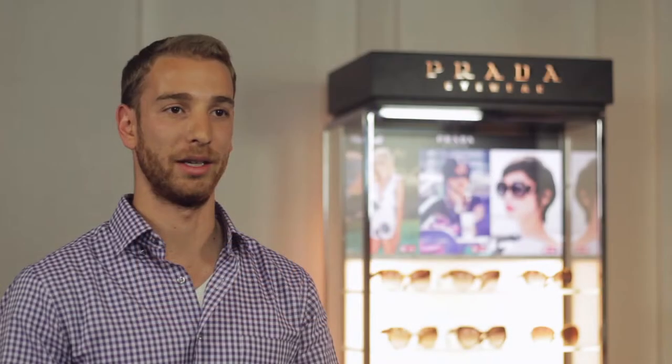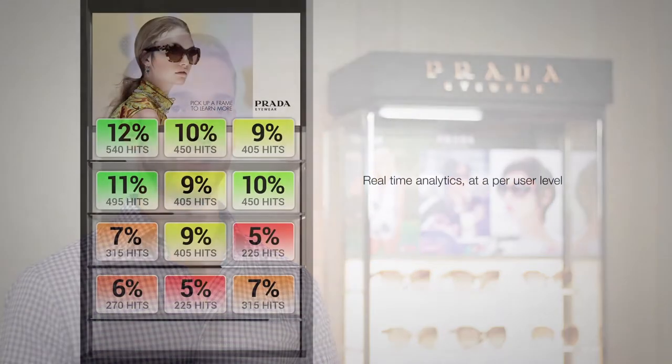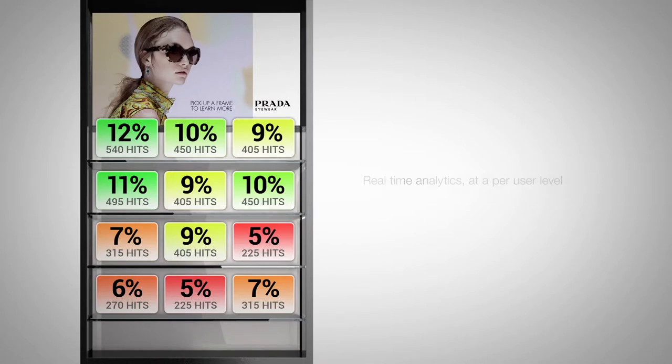The technology captures analytics on both a session basis and a hits basis. When a shopper approaches a display, they're treated as a unique user. Not only can we understand what they touch, but we can understand the sequence of what they touch, what effect the content has on what they touch, and most importantly, what planogram changes affect how the shoppers interact.